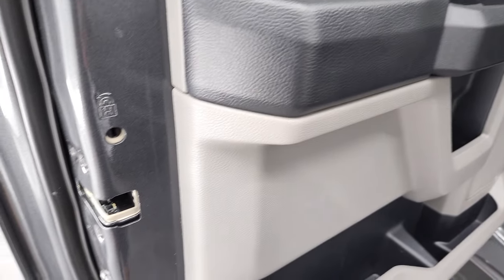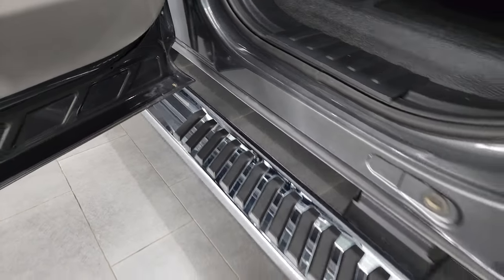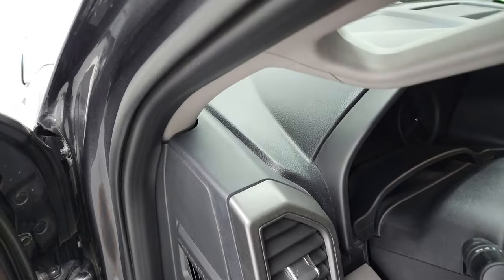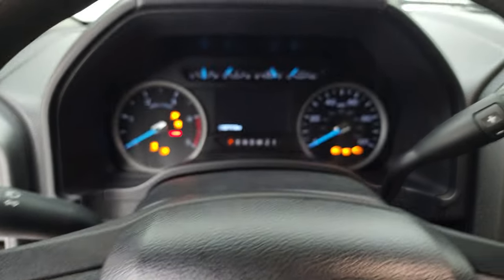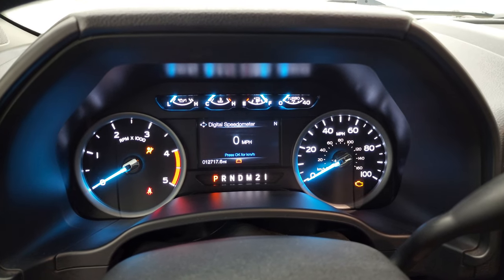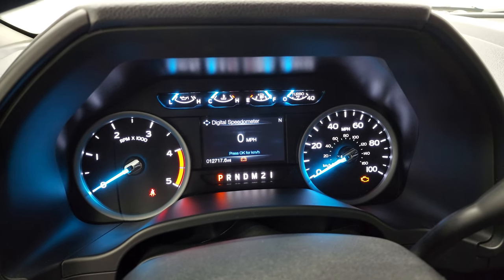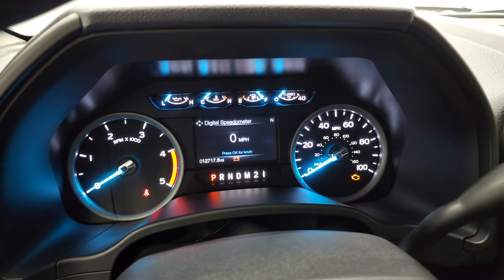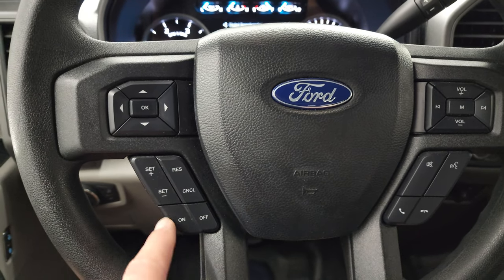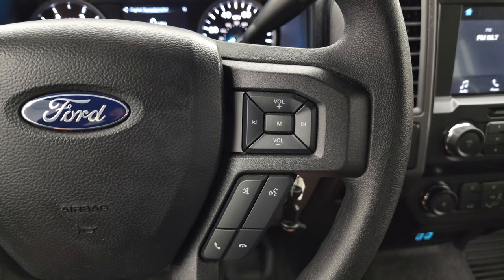Child safety locks on the back doors, and the bottoms of the doors all look really good. Checking the interior — you get the Built Ford Tough animation on startup. 12,717 miles. You do get a digital speedometer and compass display, and that instrument cluster is very nice and clean. You get the multifunction steering wheel with cruise controls and information center controls on the left, and audio and Bluetooth controls on the right.